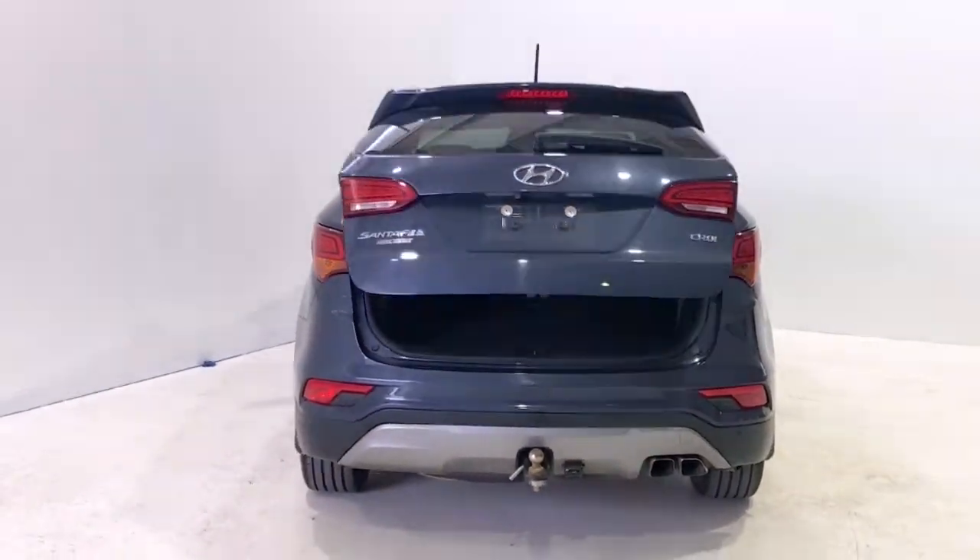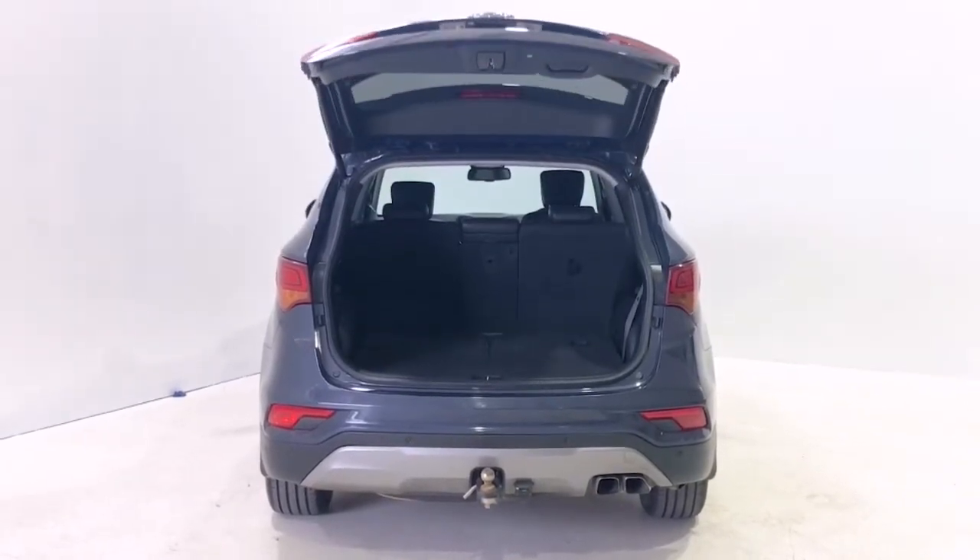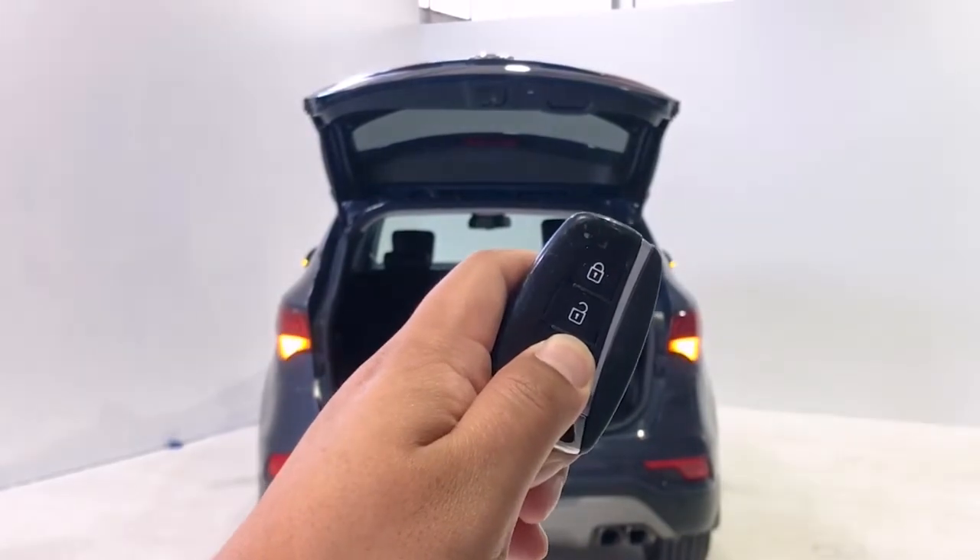Additional features include electric parking brake, forward collision warning, front and rear fog lights, front spoiler, glove box cooler, and grab handles front and rear.